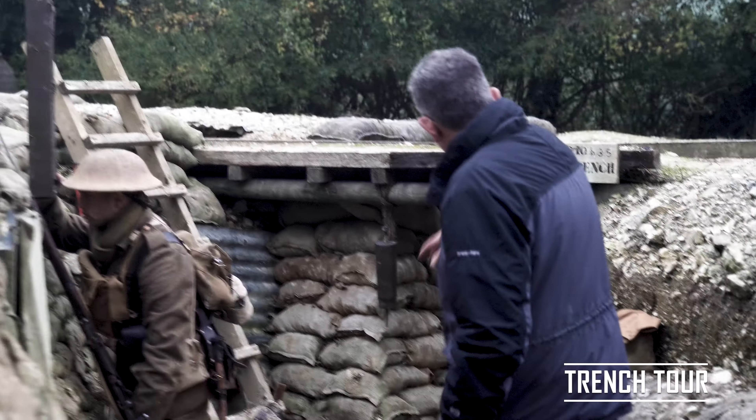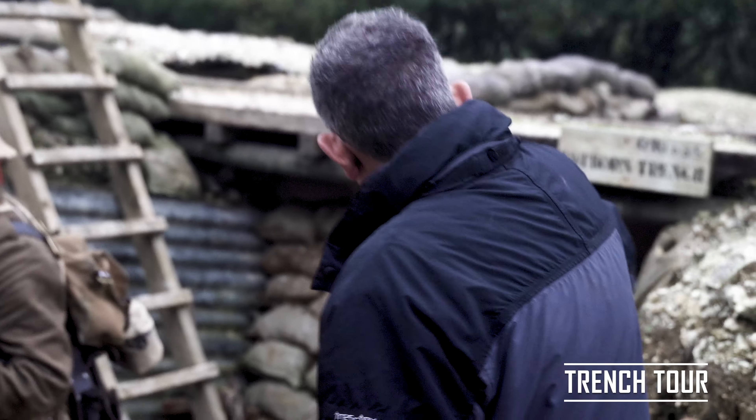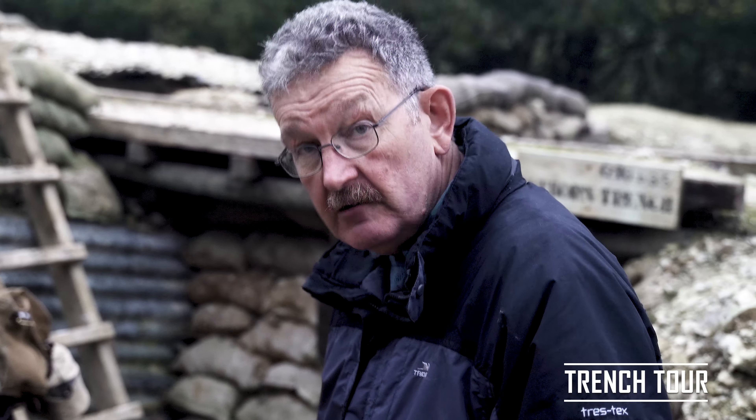Very, very important. Then underneath a bridge over the top of the trench, and then I think we've got a return to our right as well. Let's just press on a bit.